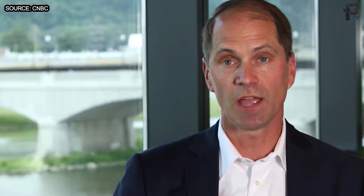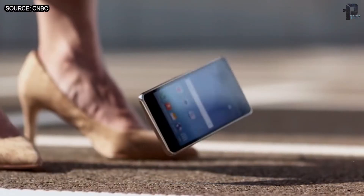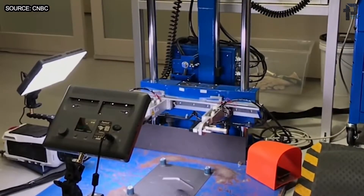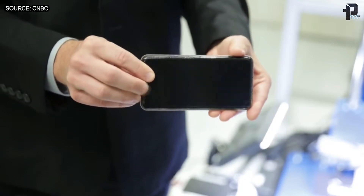We did a recent survey, and people are dropping their phones roughly seven times a year, and the majority of these drops are occurring at one meter. So in our lab tests, we dropped Gorilla Glass 6 on a test vehicle repeatedly, and it survived up to 15 times, which was twice the survival rate of Gorilla Glass 5.